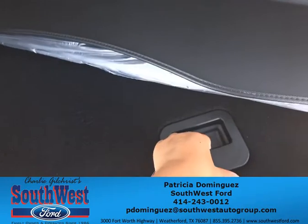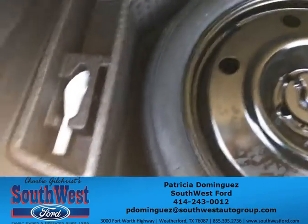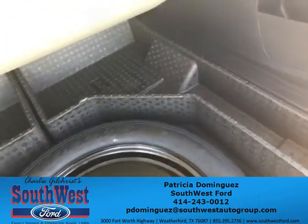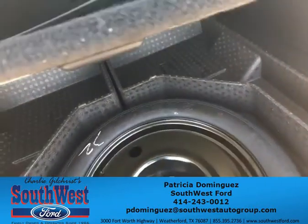It also has space down here. Basically, it has some storage bins around the spare tire underneath. This is your funnel for that capless fuel tank we have now. So that's basically what the cargo management system is that you were asking about earlier.